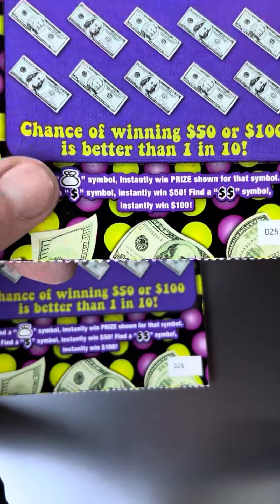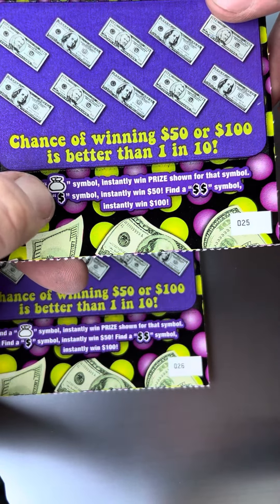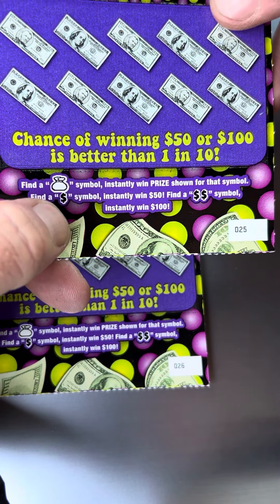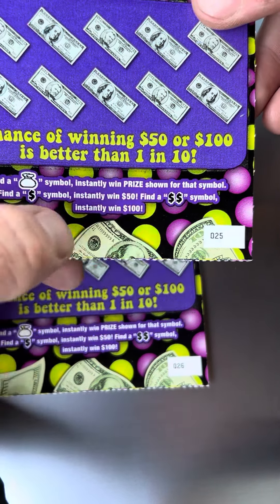On this one, you're just looking for symbols. You can find a money bag symbol to win a prize. And if you find that dollar bill symbol, that's a win 50. And if you find the double symbol, that wins you 100.